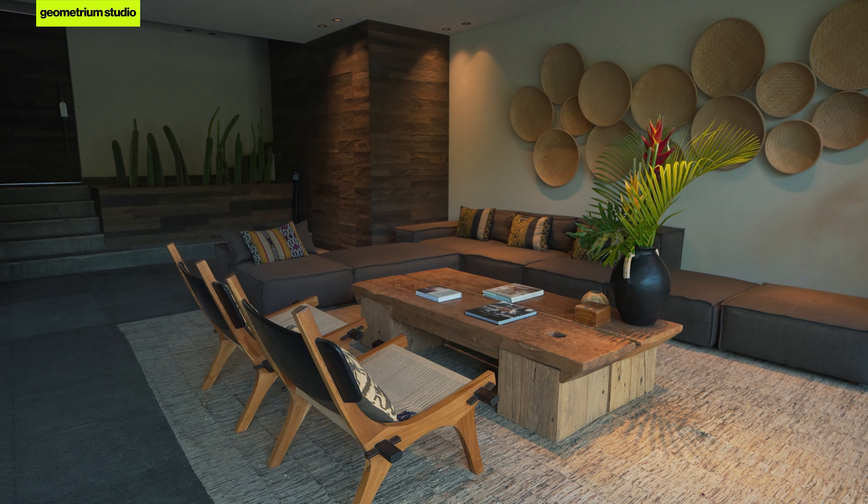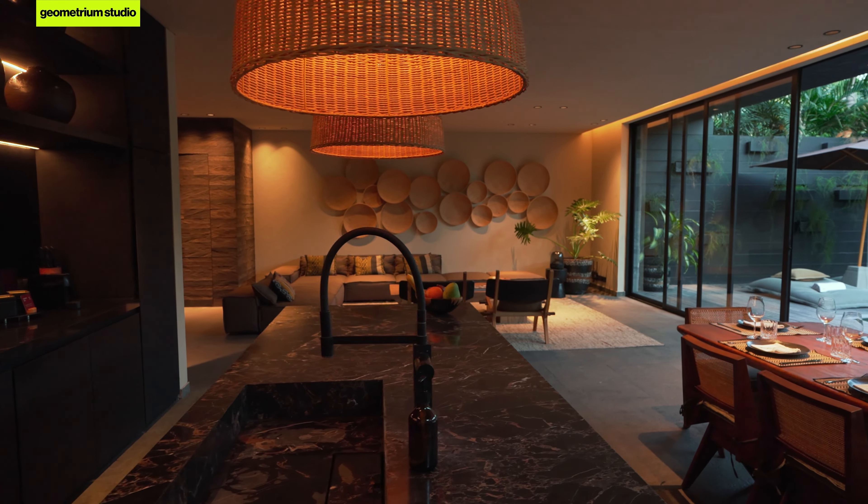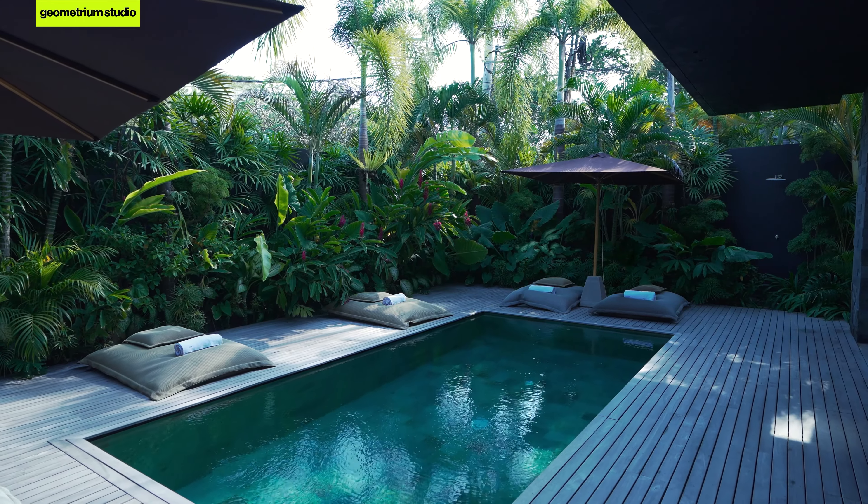Hey friends! Today we're going to talk about how to make minimalism feel cozier, using this house as an example. Helping me out with that is Johannes. Nice to meet you. This villa is designed in a minimalist style, but the minimalism here feels very cozy. Today we'll explain why that is.